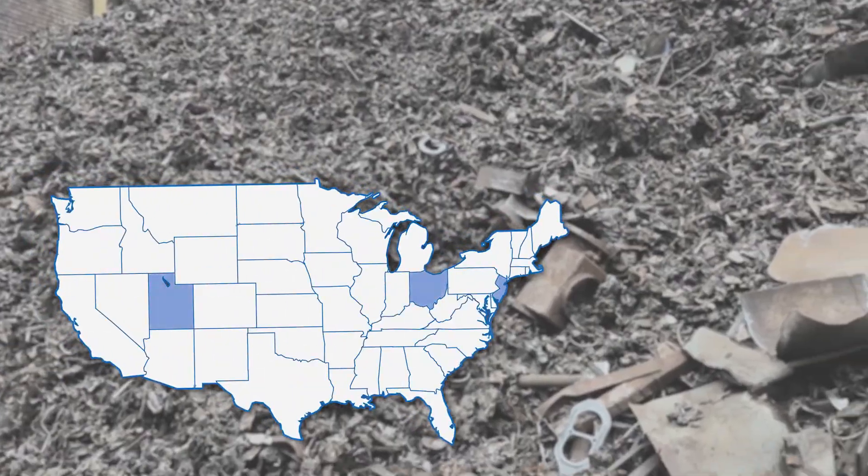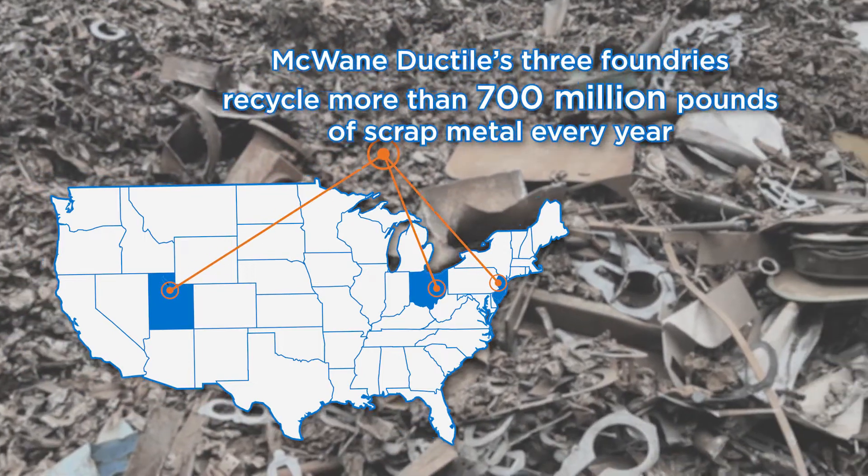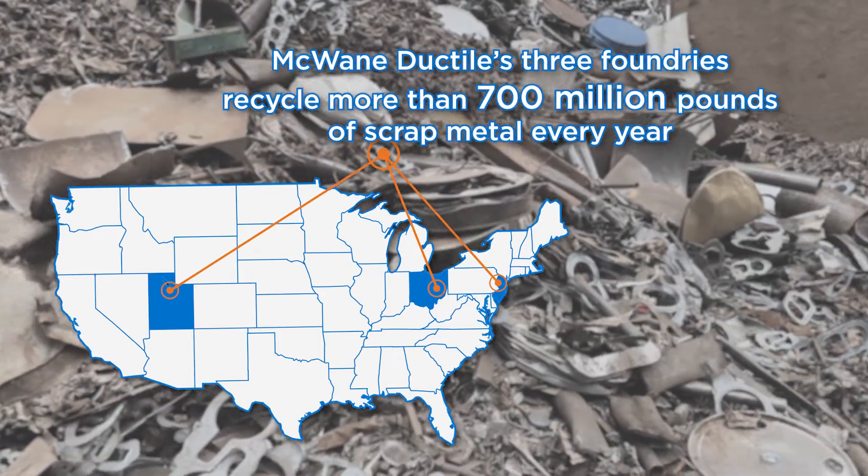McWane Ductile is capable of recycling more than 2.8 million pounds of scrap every day between our three foundries, located in Phillipsburg, New Jersey, Provo, Utah, and here in Ohio.